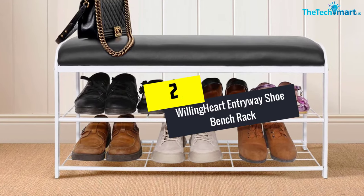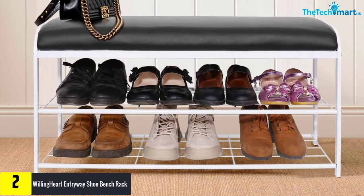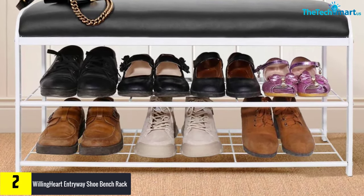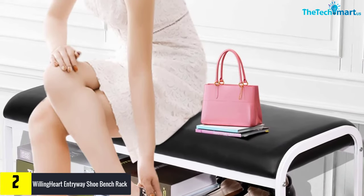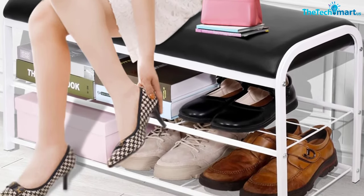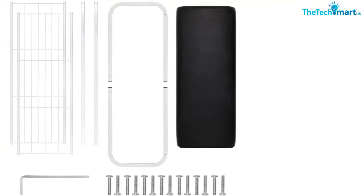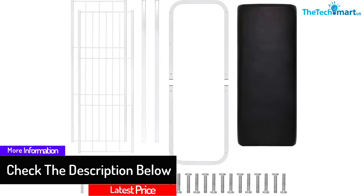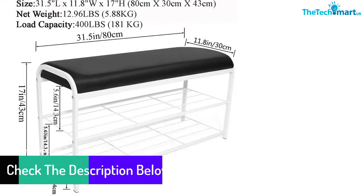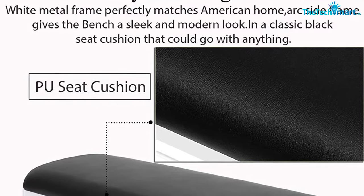At number 2, we have the Willing Heart Entryway Shoe Bench Rack 2 Tiers Iron Storage Organizer Shoe Shelf. The shoe bench has been designed to assure you a great interior organization. The shoe rack has a high weight capacity to allow you to handle a wide range of shoes. The use of durable materials makes it easy to handle several shoes. The humanized design makes many people prefer it. You will have an easy-to-assemble unit that works well for everyday shoe organization, and it will assure you the highest level of interior organization.